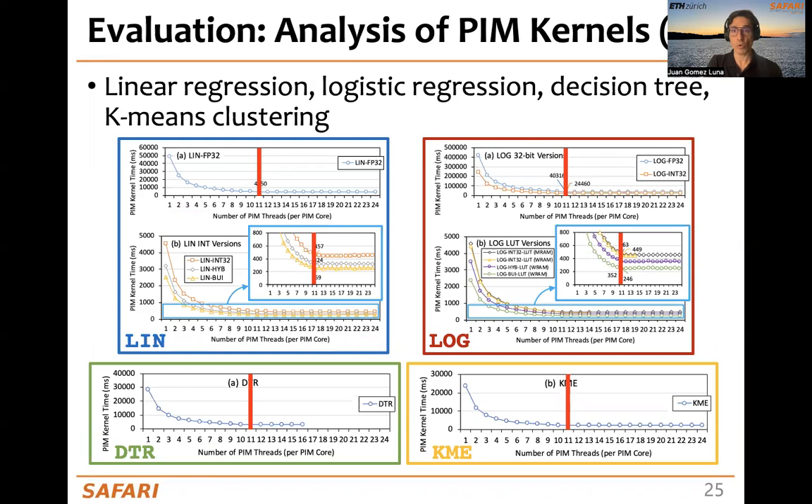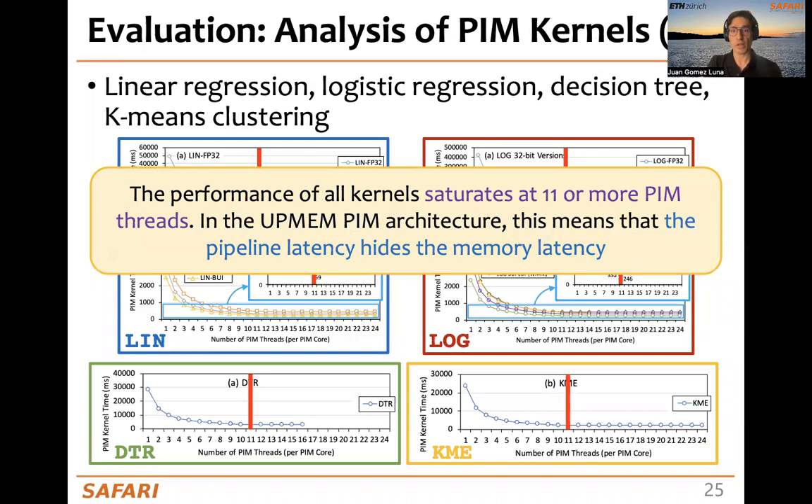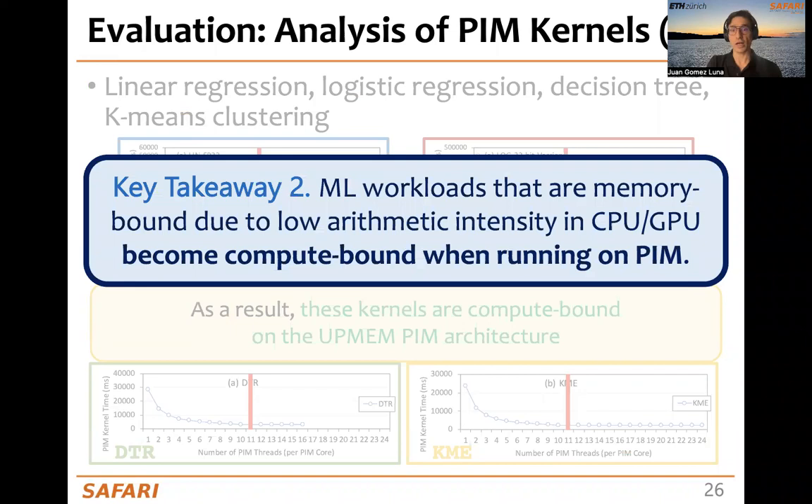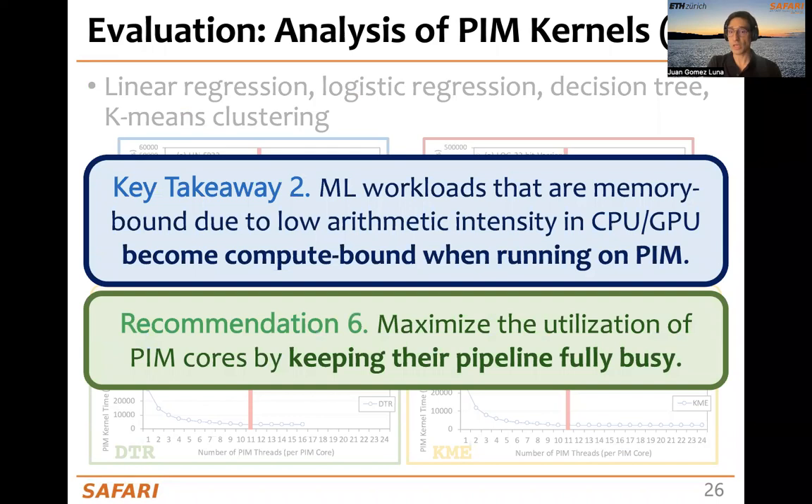A general observation over all workloads, including decision tree and k-means, is that the throughput saturation point happens at 11 or more tasklets. This is because it's related to the number of pipeline stages, and in the UPMEM architecture, the pipeline latency hides the memory latency. As a result, these kernels are compute-bound on the UPMEM architecture. The takeaway is that ML workloads that are memory-bound due to low arithmetic intensity on CPUs and GPUs become compute-bound when running on PIM. Our recommendation is to maximize the utilization of PIM cores by keeping their pipeline fully busy.